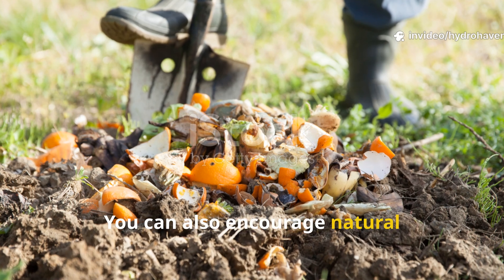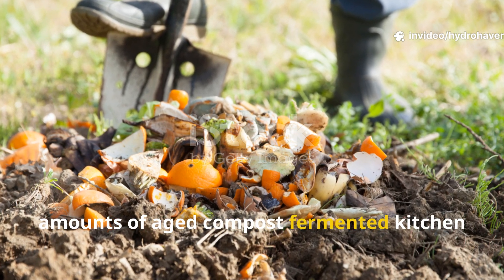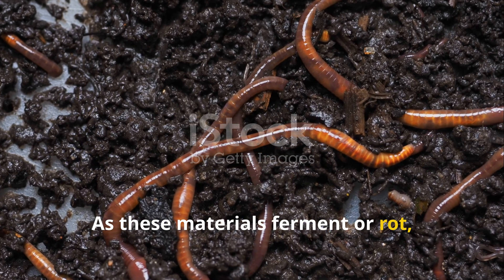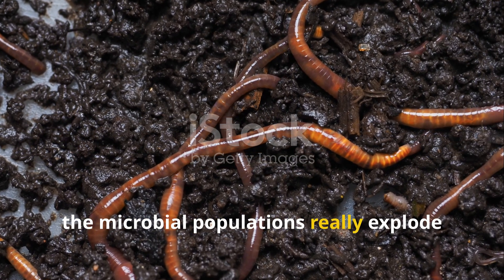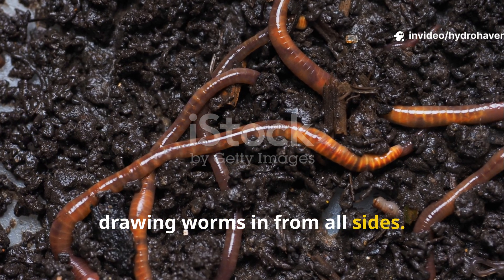You can also encourage natural populations of microbes by burying small amounts of aged compost, fermented kitchen scraps, or even alfalfa pellets. As these materials ferment or rot, the microbial populations really explode and begin colonizing surrounding soil, drawing worms in from all sides.